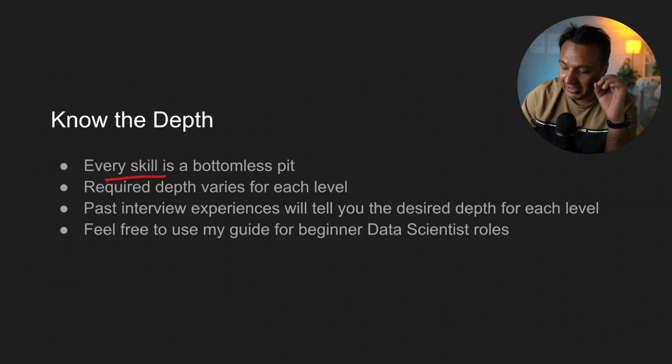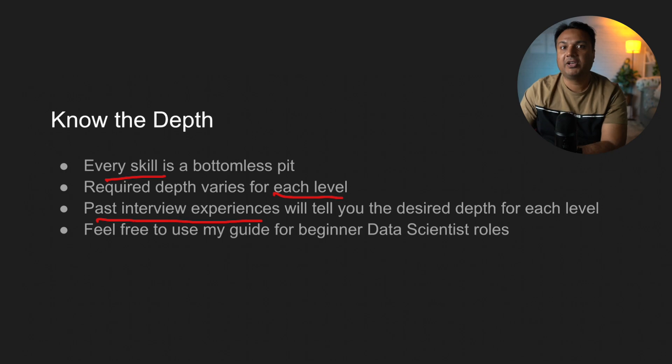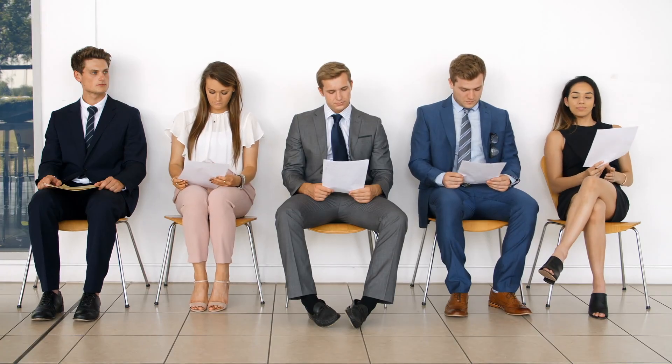So you have to define how much you need to learn each of the skills you have identified in the previous step. This will vary from level to level — for senior data scientists the depth needed is different than for junior data scientists, which most newcomers should be aspiring for. The best way to gauge that is through past interview experiences, because sitting in those interviews helps you realize what depth is considered sufficient for each skill.